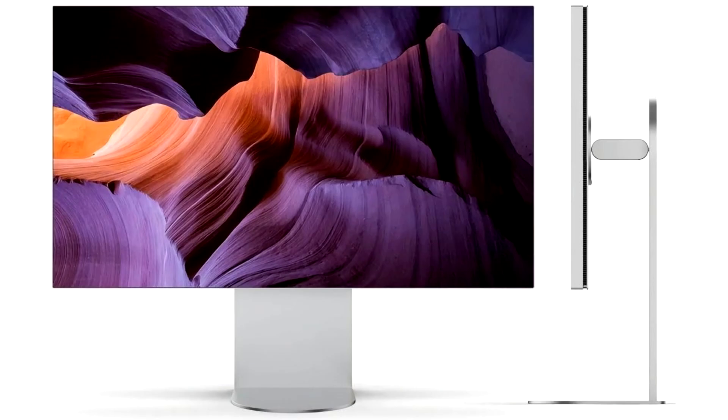LG's Ultra-fine 6K monitor comes with Thunderbolt 5 support for Apple's latest M4 Max, covers up to 99.5% of the color gamut, and flaunts a sleek design.